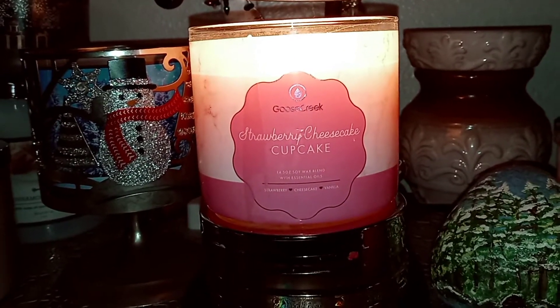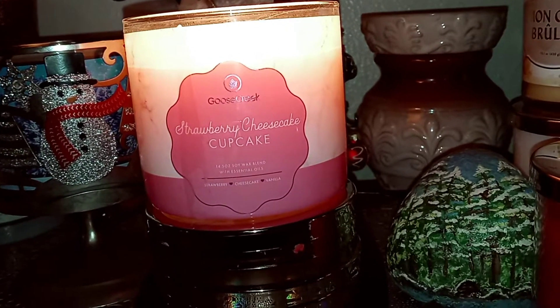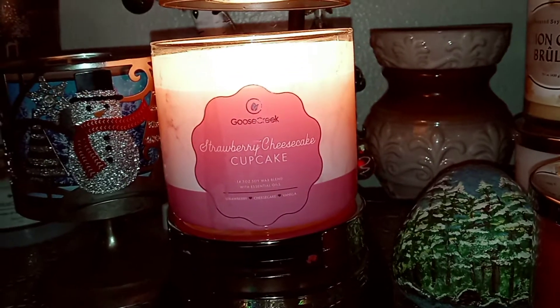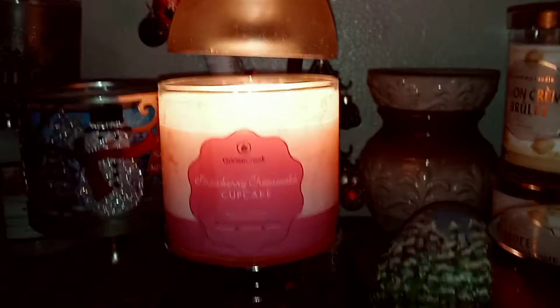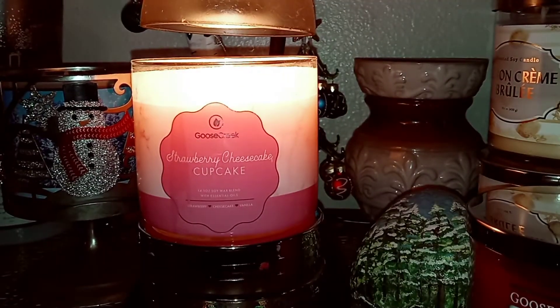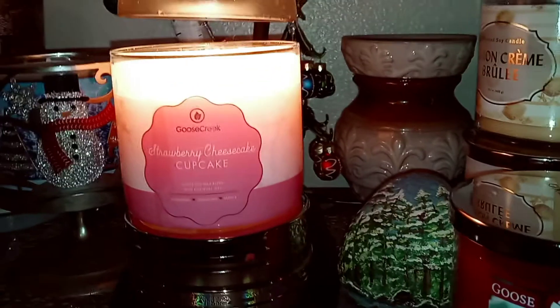Strawberry Cheesecake Cupcake — the notes are Strawberry Pound Cake, Cupcake Batter, Cheesecake Icing, and Vanilla Bean. This one I definitely like a little more than the Candied Valentine Cookies, the one that I just did.